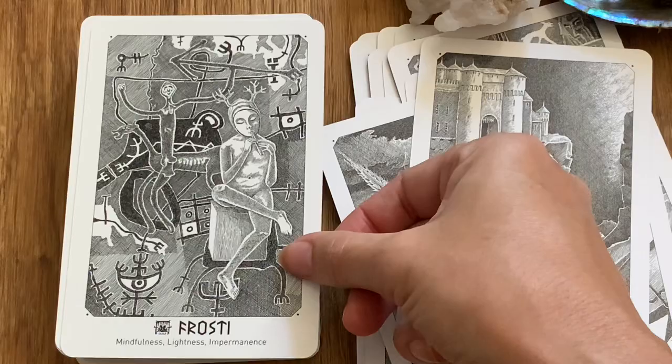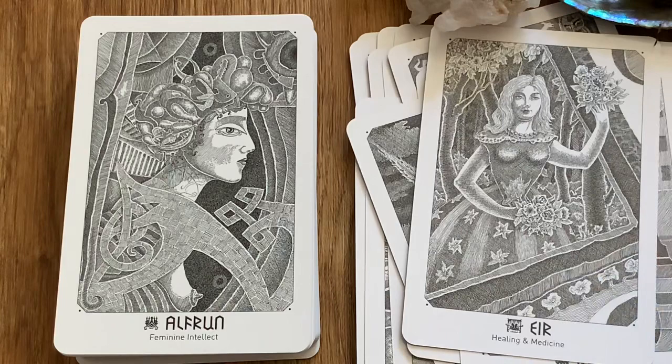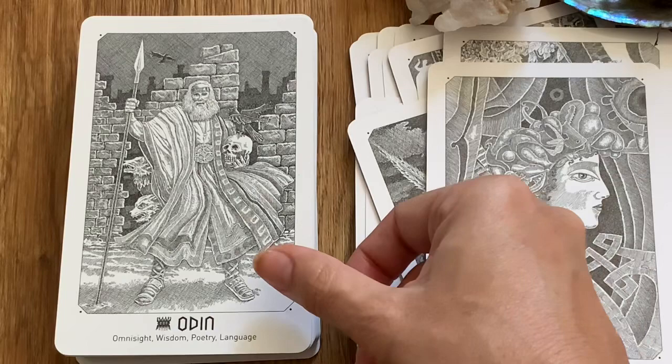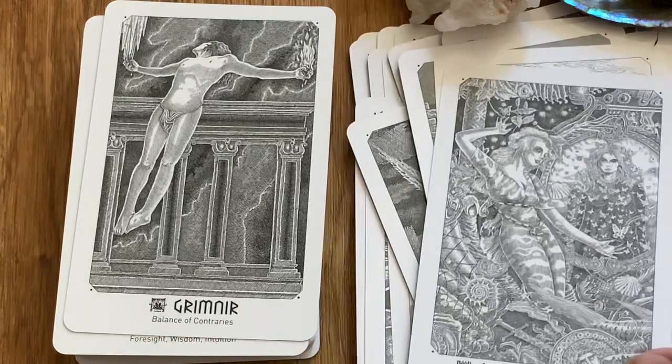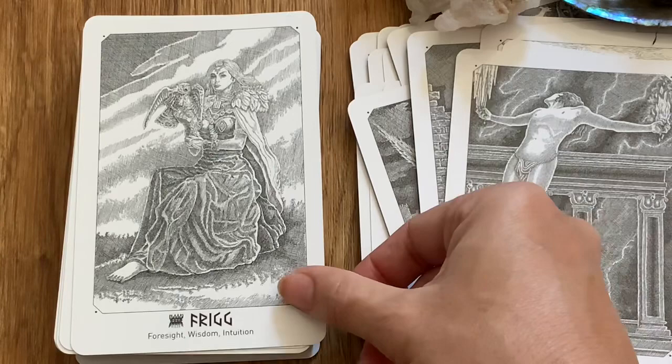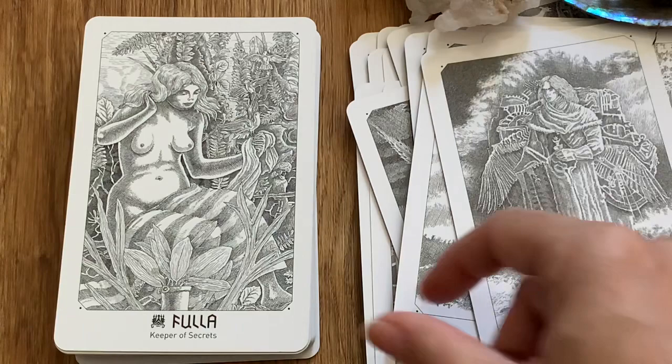I actually didn't get this on Amazon — I got it at a little shop called My Darling Dragon, a metaphysical shop just off the way in downtown Mesa, Arizona. It was a little more expensive than getting it online, but sometimes you've just got to support small businesses and your local businesses.